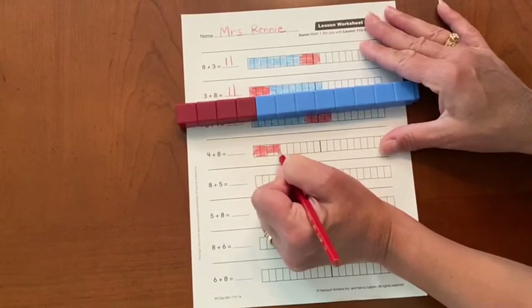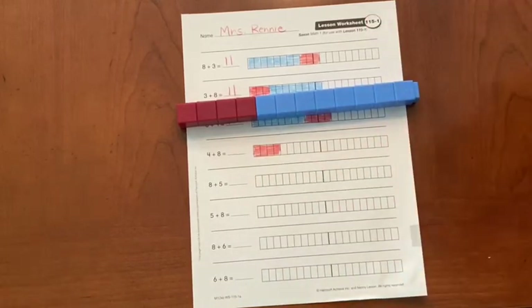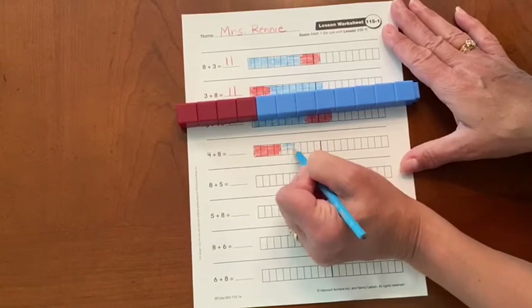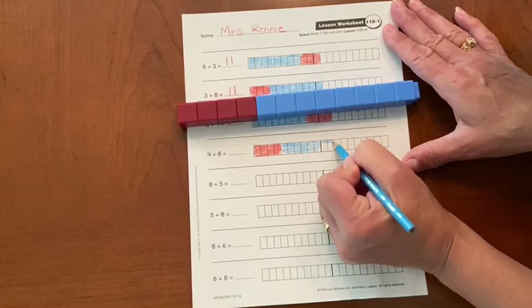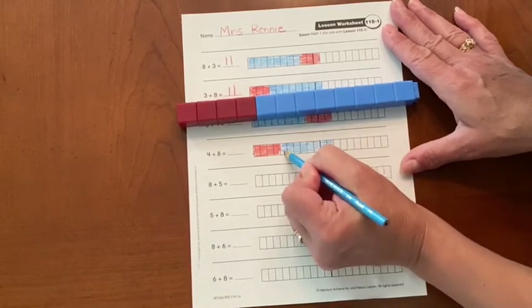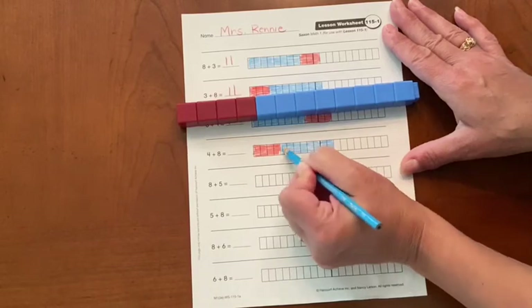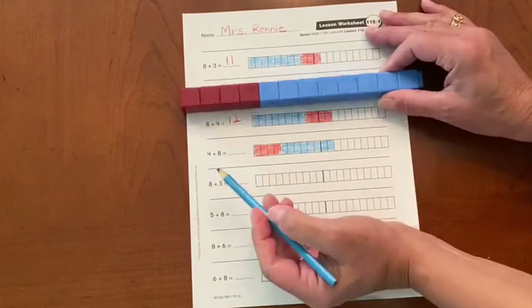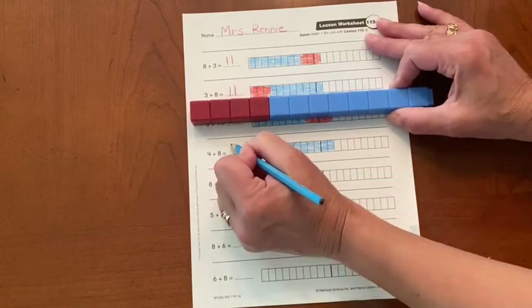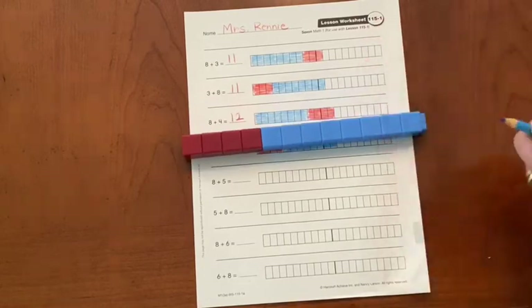I have four red on the left and eight blue on the right. So if we know that eight plus four equals twelve, then four plus eight equals twelve. Okay, let's move on.